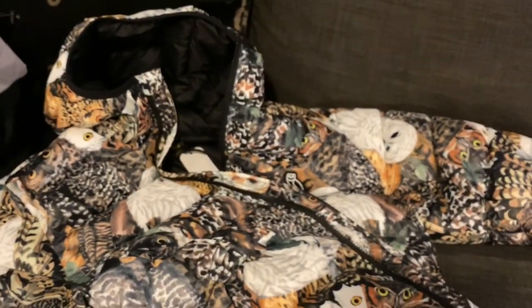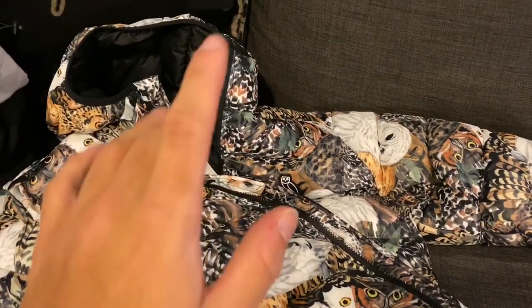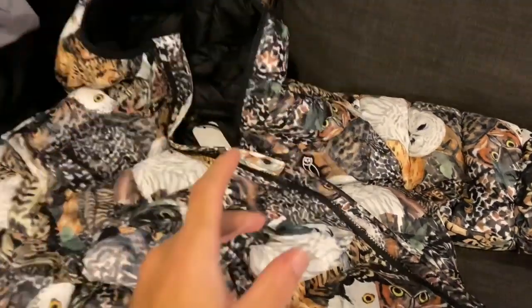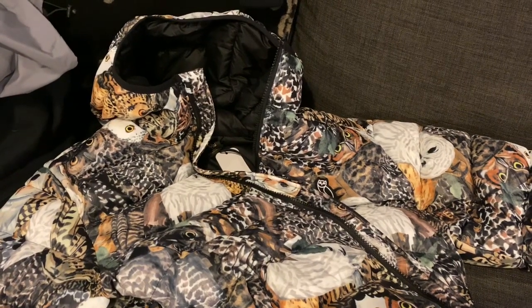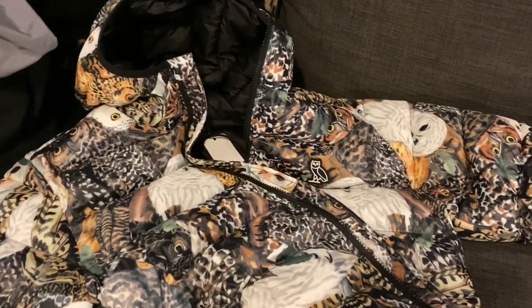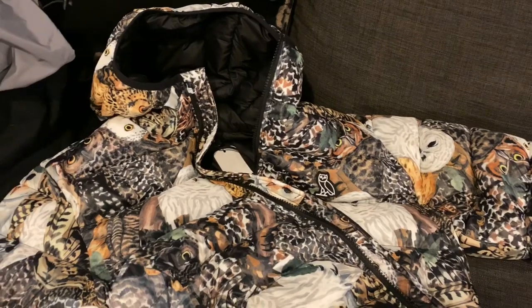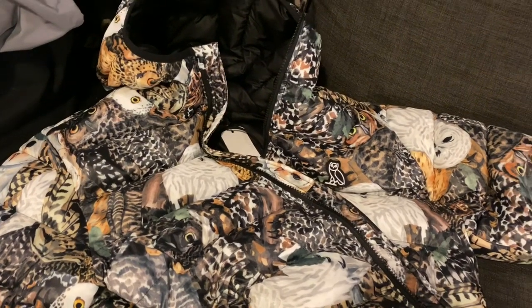I definitely regret not picking one up from last year, but I'm happy I got this one now. In my opinion, this is 100% the best Primaloft OVO jacket in general in the past like 10 years — for sure. This is up there with the 2014 Canada Goose collab. I mean, when Drake wore this at the Raptors game, I was like, yo, this is some next designer piece — who even knows, because he'd be wearing designer stuff we don't even know about. So I was like, okay, it's just one of these pieces. It's hard, but I probably wouldn't buy it — probably because it's a thousand dollars and it's not OVO.